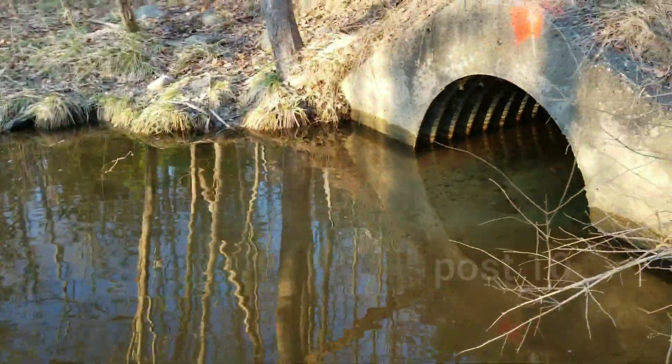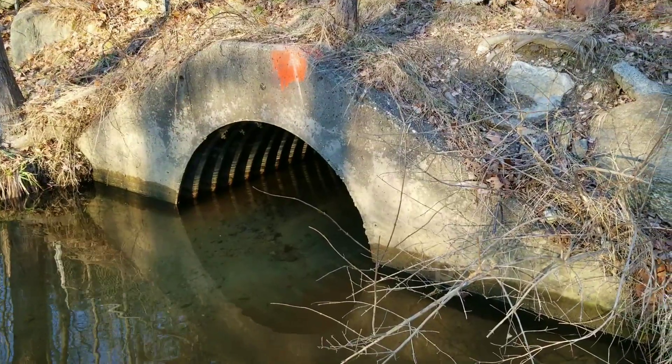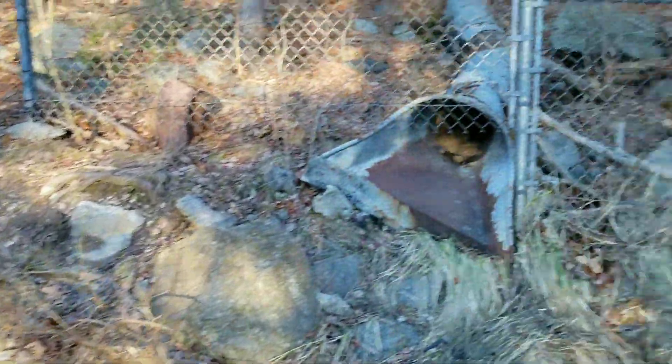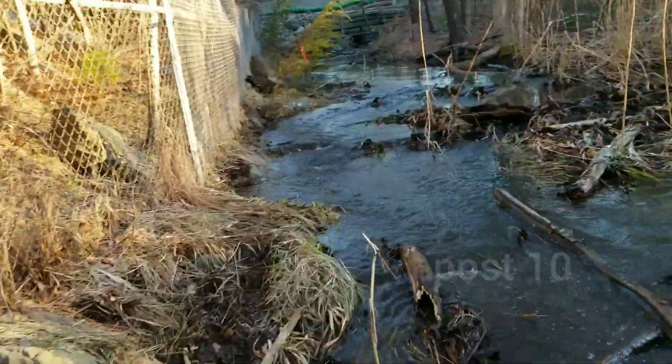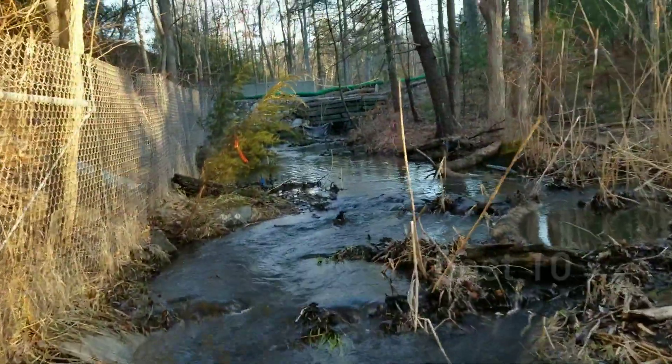As you can see it's still completely filled up with sand, no longer working. Let's go take a look at the other side quickly.